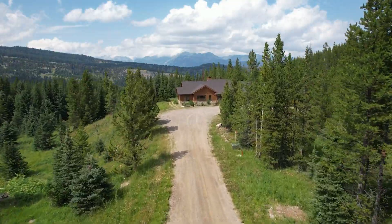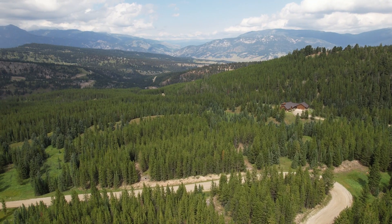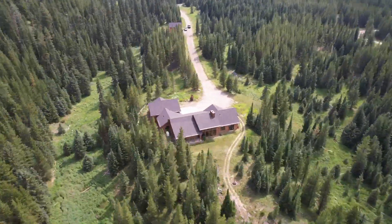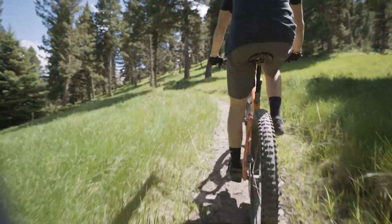The Buckridge Ranch neighborhood offers unparalleled privacy, with each parcel ranging from 20 to 40 acres. Residents have direct access to Buckridge, ideal for hiking, biking, snowmobiling, and four-wheeling.